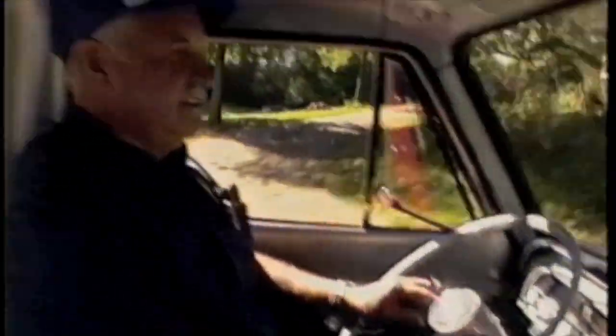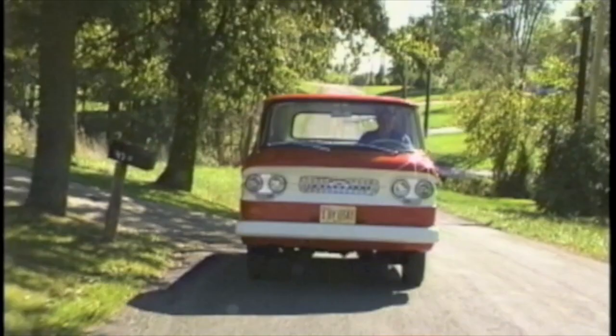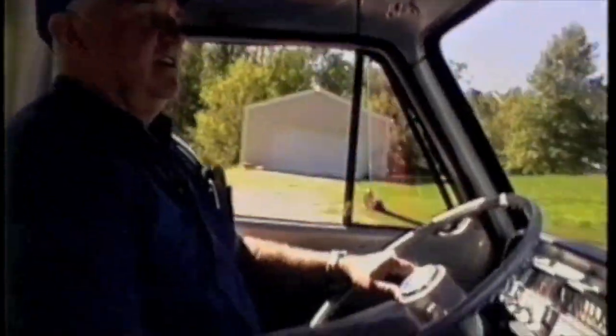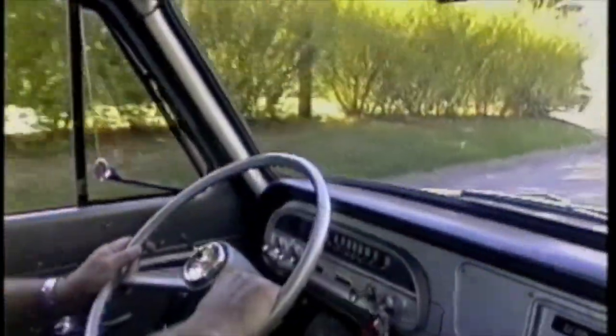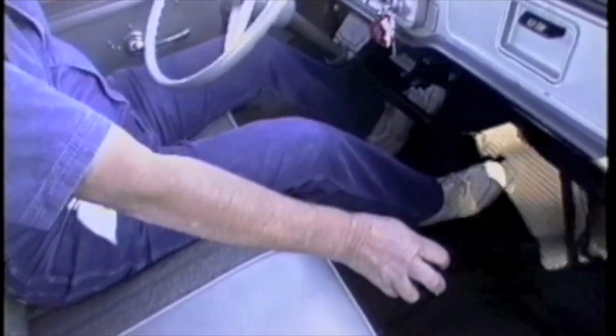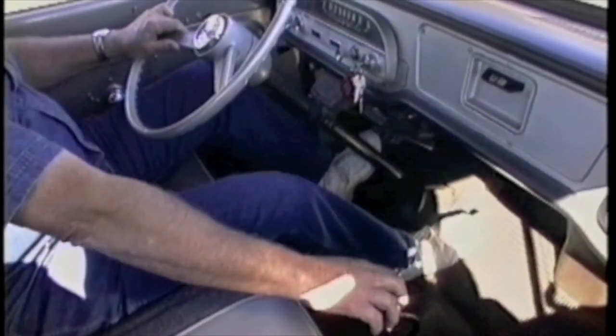This truck sat in a barn in Kansas — a nice dry barn for about 18 years — after the elderly gentleman got sick, and it sat until his wife decided to sell it. My friend went out, bought it, and brought it back, but after three or four months he decided he didn't want to fool with it, so I bought it from him. It hadn't been run for about 22 years. I went through everything — put in new plugs, cleaned it, put oil down through the cylinders, took the carburetors off, cleaned and rebuilt them. Got it all back together and it ran.